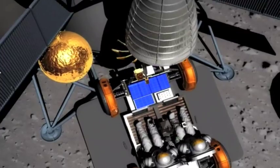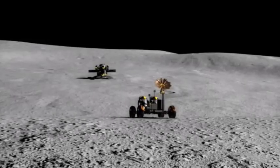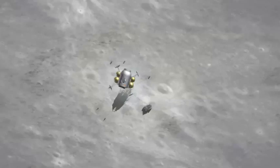We can drink the water, we can breathe the oxygen we make, and we can use it to fuel cell vehicles. Eventually we can get up to a production rate where we can power the ascent vehicle, we can power launchers. Perhaps we can even power hoppers that would take you from place to place on the moon. So there's lots of different things we can do.